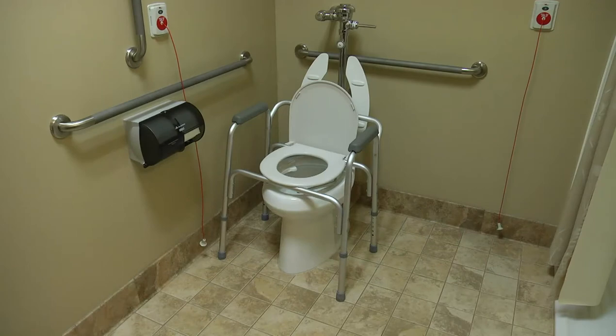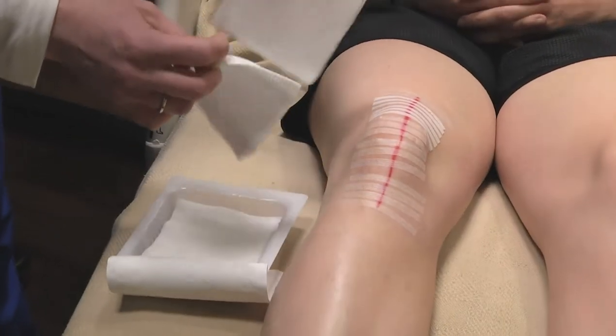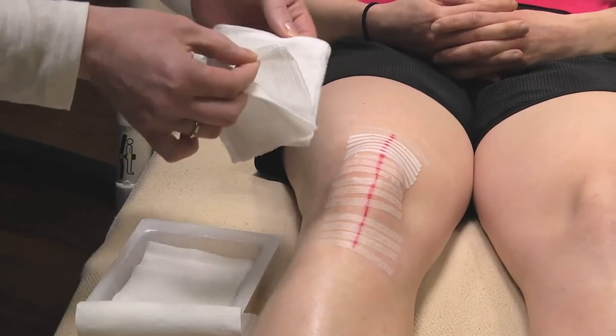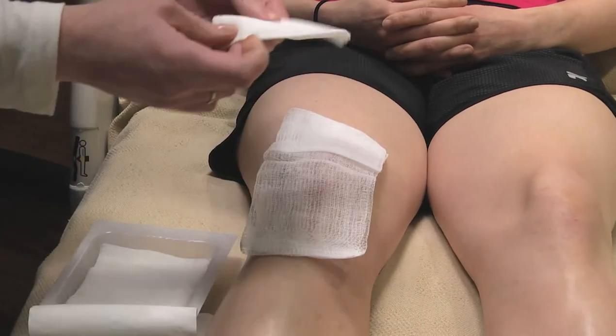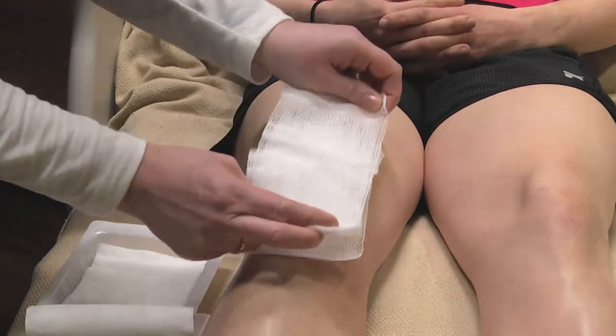We do have toilet seat risers at the hospital to use as needed. Dressing changes will be done daily in your room once the doctors give permission, and daily when you go home as well. There is also a video on the Oakleaf website showing how to do a dressing change for hip and knee — it's a very good video and I highly encourage watching it.